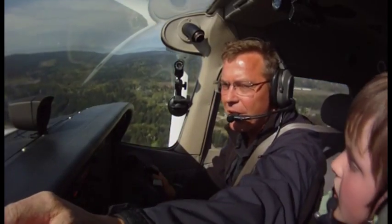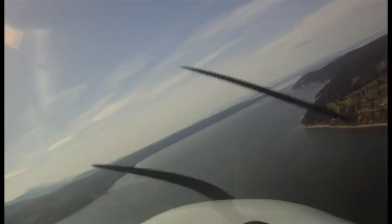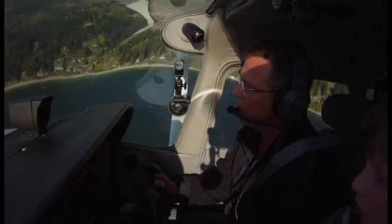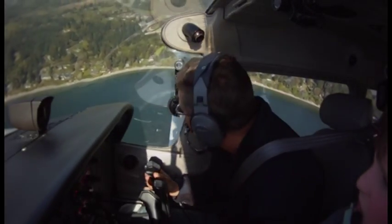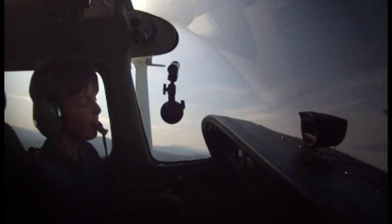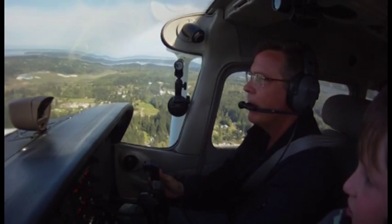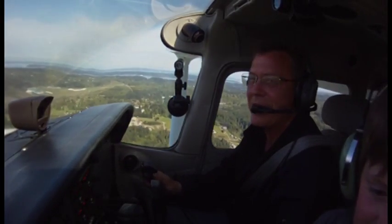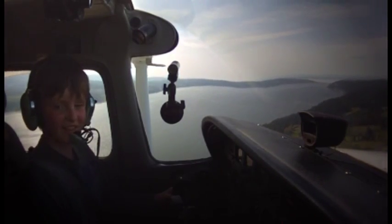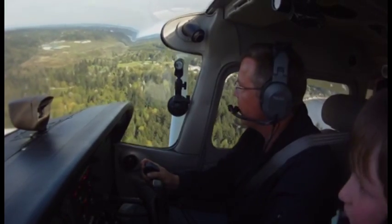Looking out here, make sure there's no one coming in from there, no one coming in from there. You're always looking outside to make sure nobody's coming in your direction. You can hang onto the controls with me. We're slowing the airplane down — I'm going to slow it down even more. Jefferson County traffic, Skyhawk 9533 Delta, right base.